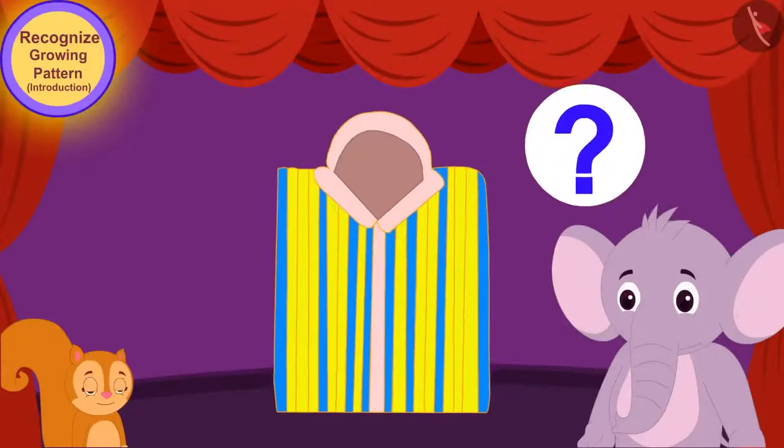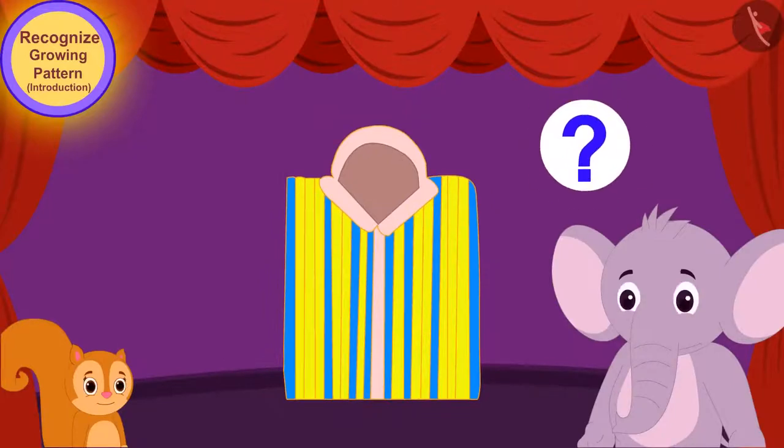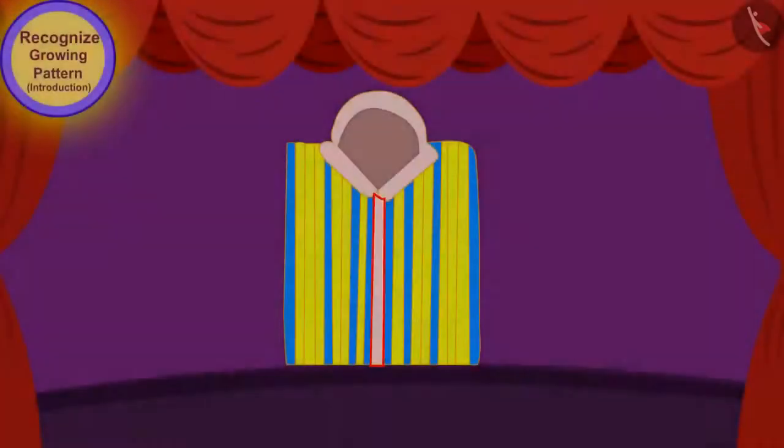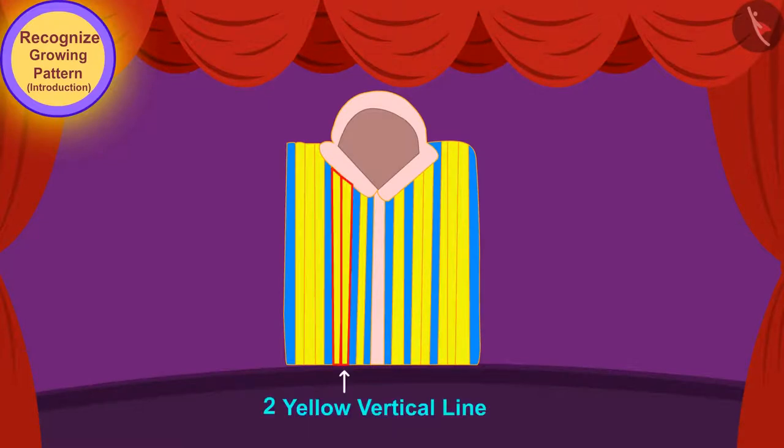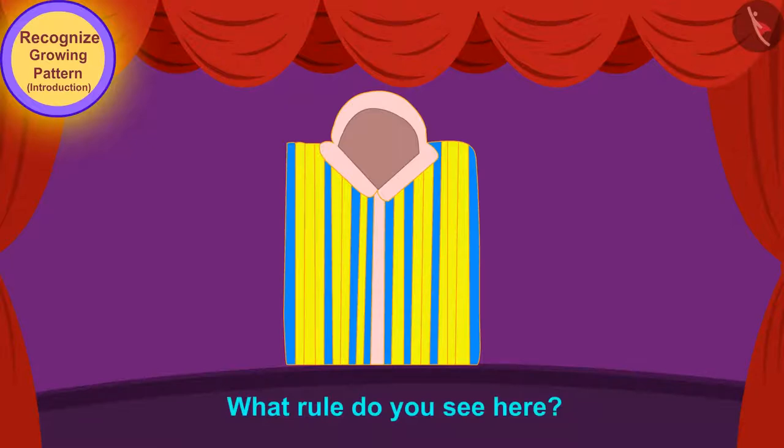Children, let us see what rule is being used to make the growing pattern on this shirt. At first, there was only one blue vertical line and one yellow vertical line. Then a blue line and two yellow lines were added. Then a blue line and three yellow lines were added. So children, what rule do you see here? Every time there is a blue line, the number of yellow lines keeps increasing in the pattern.